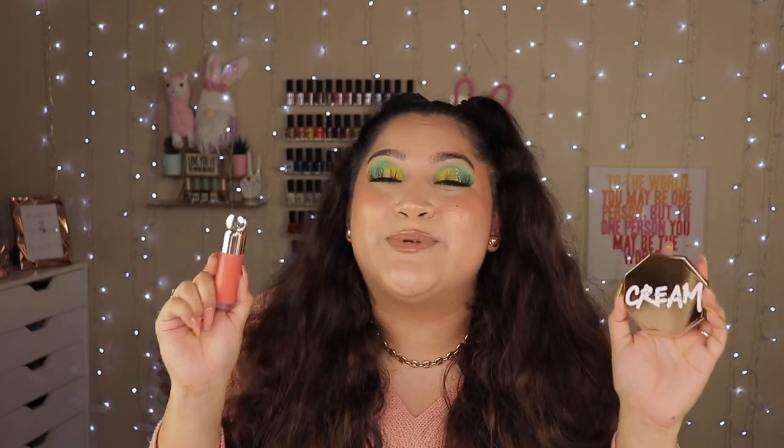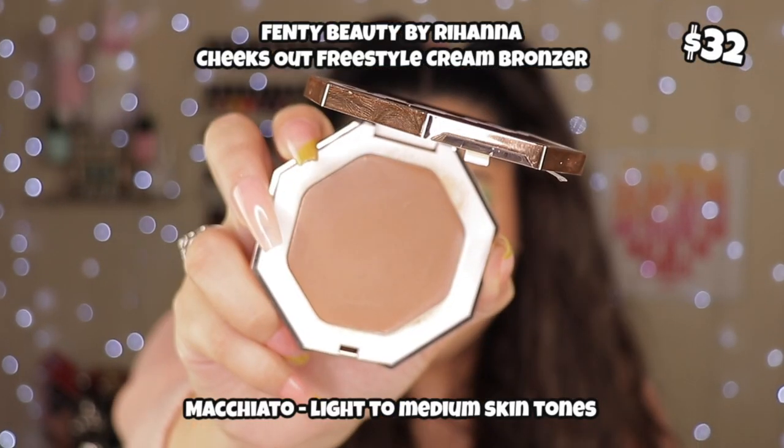I have two cream products I've been obsessed with this entire month that I cannot stop reaching for. This Fenty right here — the Cheeks Out Freestyle Cream Bronzer in Macchiato. Everybody and their mama and their sister and their cousin all love this bronzer. It's $32, but cream products — I get it now. It really makes your makeup look so natural and beautiful. I do have to set it with a powder since I'm oily, but if this has been on your wish list, get it — you're gonna love it.